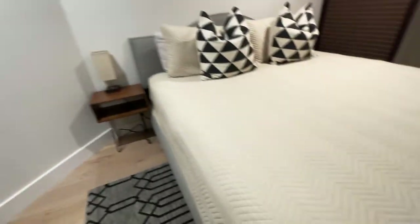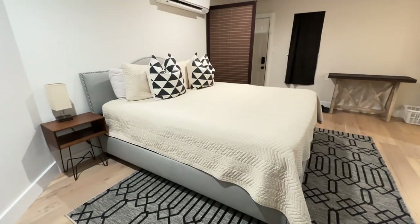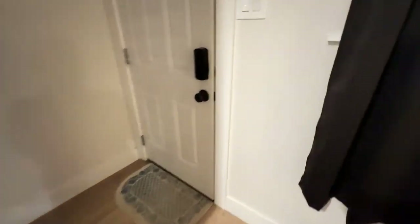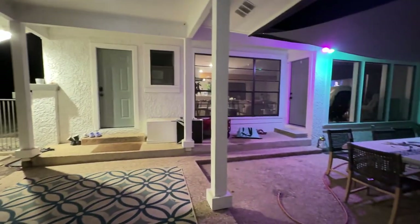This is a brand new Helix mattress. We just picked that up and replaced it, so you would be the first ones on it. And that's where my family eats dinner every night.